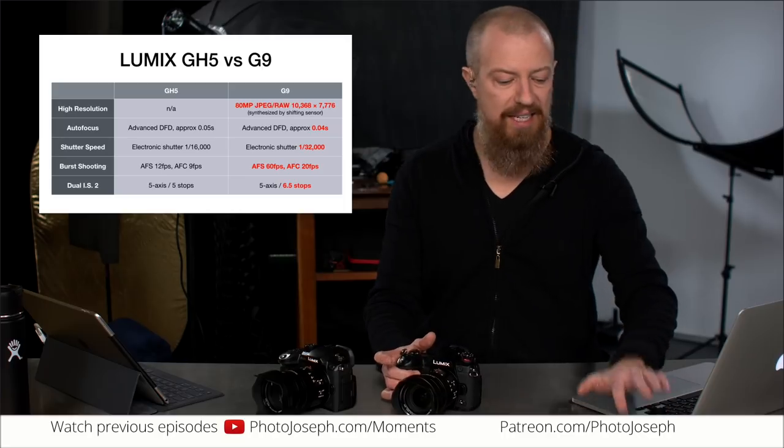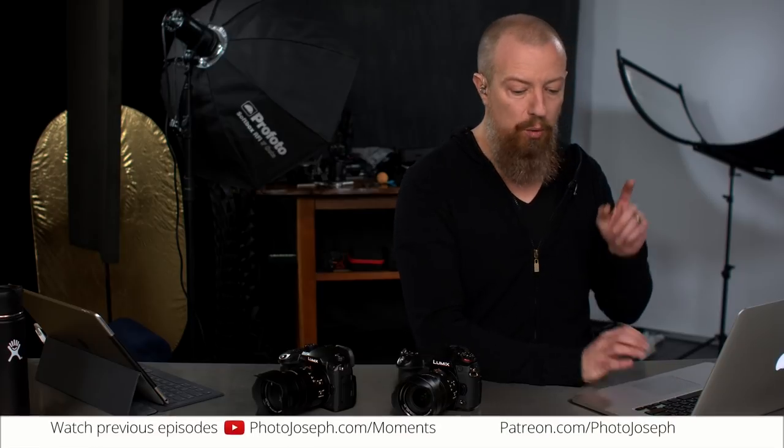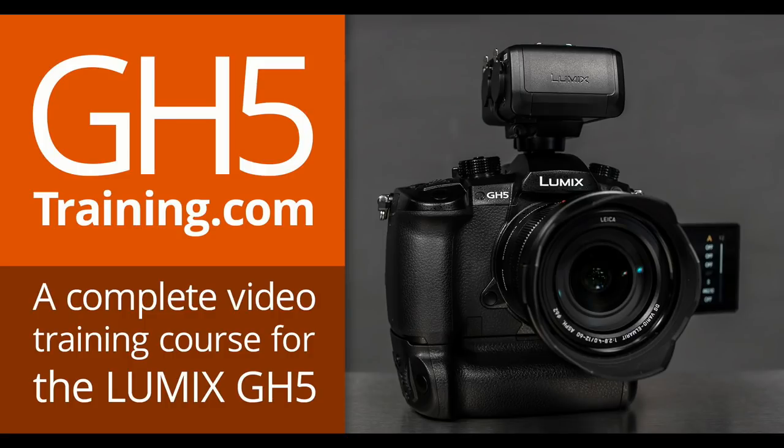Before we get into the GH5 advantages, if you're buying the GH5 or already have one, check out my training at gh5training.com. If you're a Lynda.com or LinkedIn Learning subscriber, you can also access the training there as part of your subscription.